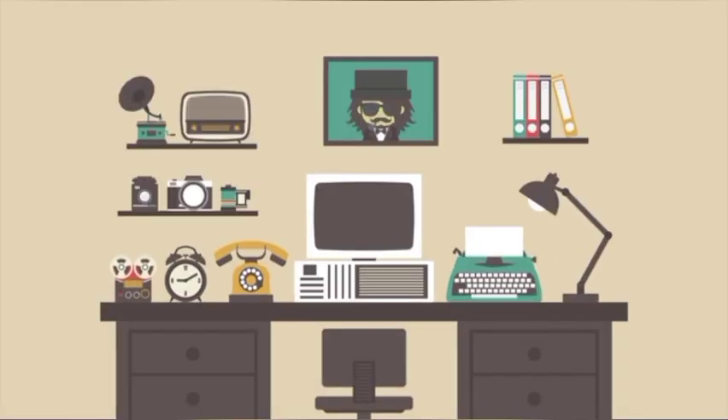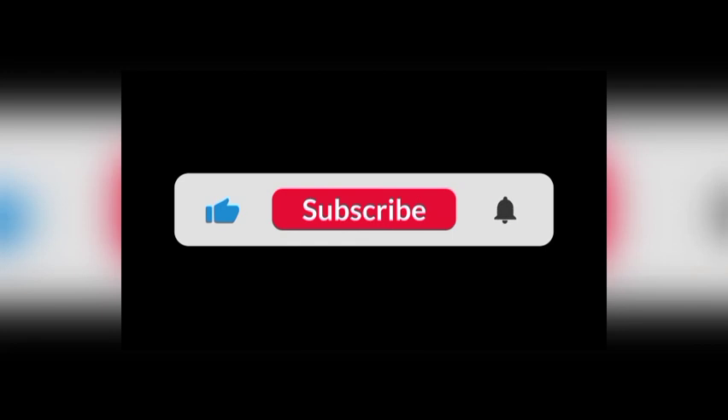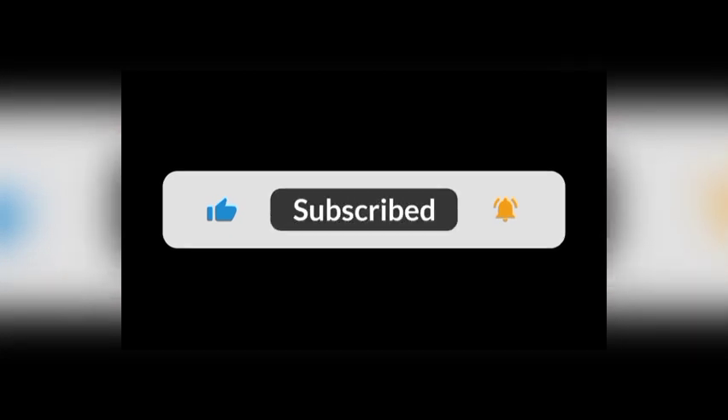Hello everyone, welcome back to my channel. If you are new to my channel, please subscribe and click on the bell icon to get notifications of my latest videos.